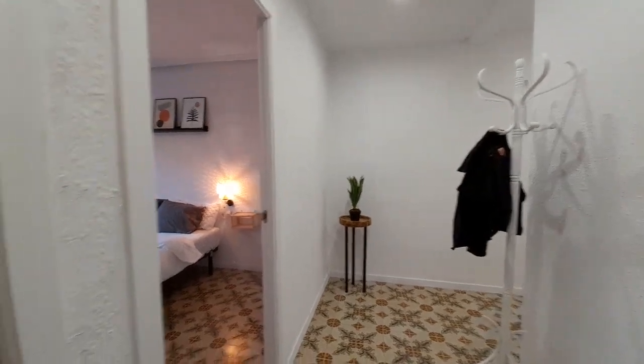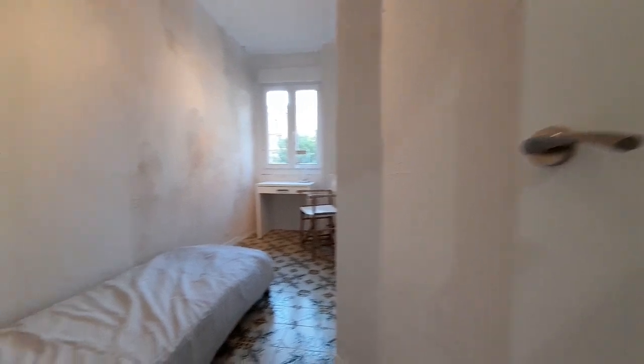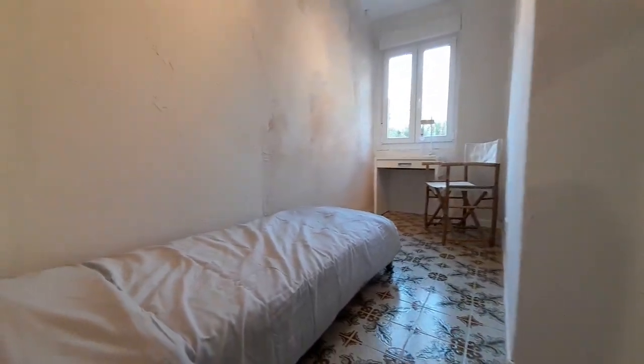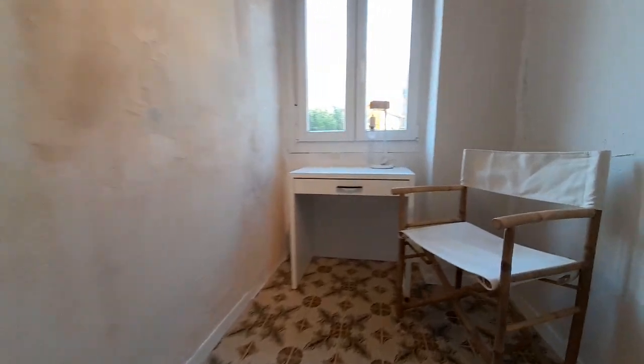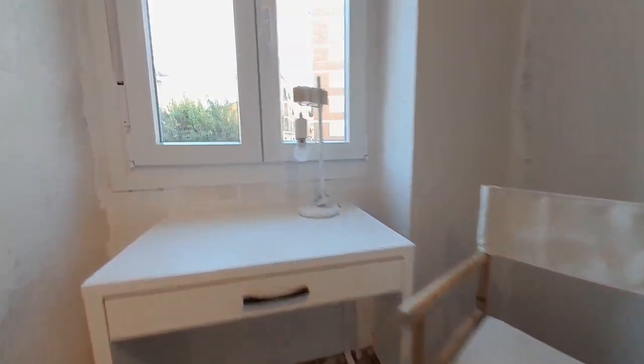In the first place we have the first room. We have a single bed and one desk. And you can see the street.